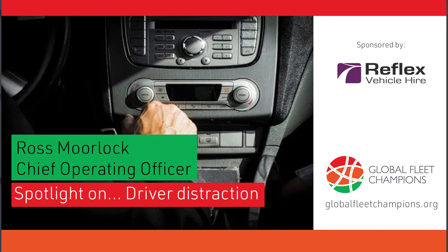Hello and welcome to today's Global Fleet Champions Spotlight session. Global Fleet Champions Spotlights are short, focused webinars to help anyone who employs people who drive for work to manage road risk within their organisation. Each spotlight provides in-depth insight into a particular topic relevant to your fleet safety programme. For more information, please visit globalfleetchampions.org.